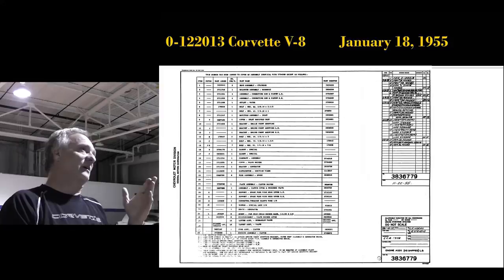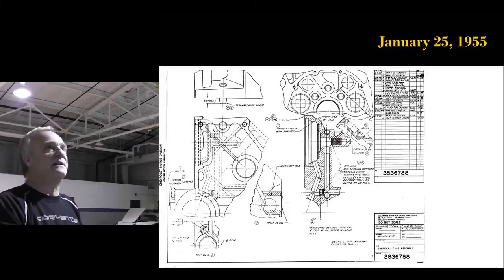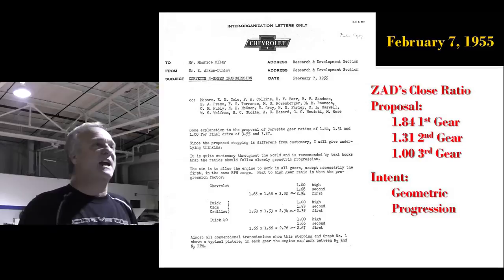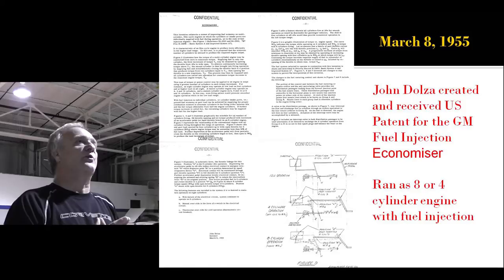This is the O-Dash number for the V8 engine — it was O-Dash 122013 — renamed production part number 3836779 on January 18th, 1955. 58 block. Zora proposes a close-ratio three-speed: a 1.84 first, 1.31 second. He explains his thinking about the geometric progression. They build it — it doesn't work very well.